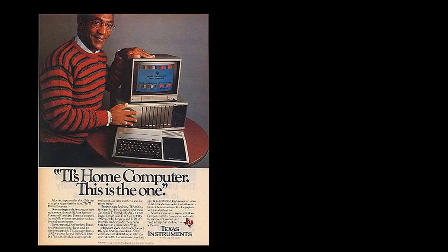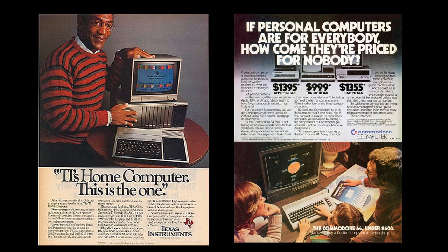Texas Instruments used to sell a personal computer — this is Bill Cosby doing some advertising for them. They were better known as the inventor of integrated circuits and later became a very big company in personal calculators, but for a while they did sell personal computers. The Commodore 64 was competing against the Apple 2, the Radio Shack computer, and the IBM PC, offering a lower price.